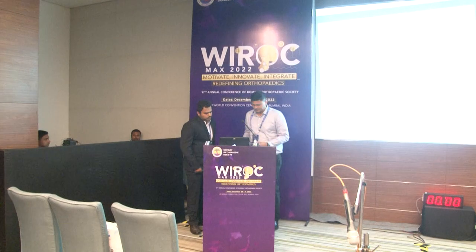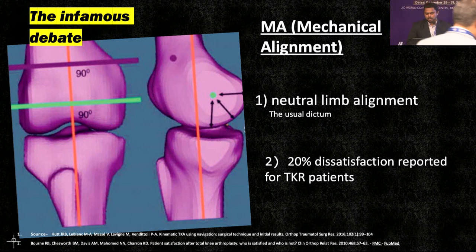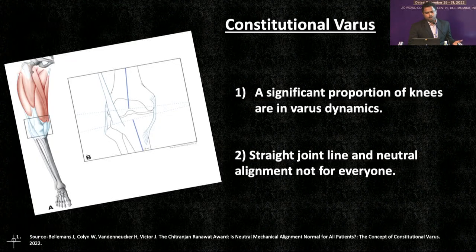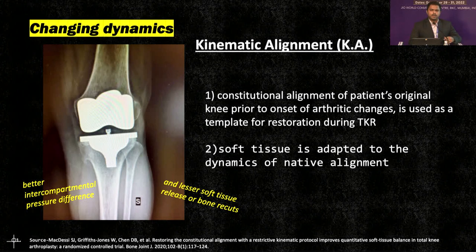Mechanical alignment has always been the dictum followed by knee surgeons — having a joint line parallel to the ground and neutral limb alignment is always desired in total knee replacement. Yet 20% dissatisfaction is reported in TKR patients, part of which can be attributed to constitutional varus, which represents a significant proportion of knees in the population. Fitting the concept of perfect TKR to knees that are not so perfect can cause dissatisfaction. That is when the concept of kinematic alignment was introduced, where we try to mimic the native knee alignment during TKR, associated with better inter-compartmental pressure differences and less soft tissue release.